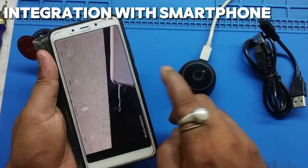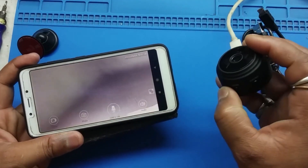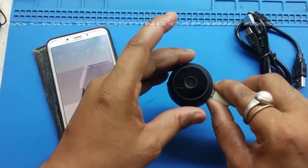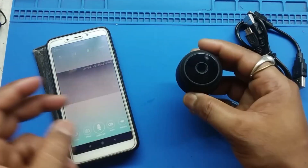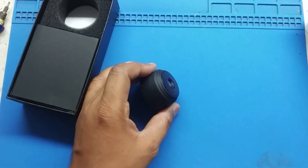Plus, with its seamless integration with your smartphone, you can stream live video feed or playbacks from anywhere in the world, giving you peace of mind no matter where you are. And with its SD card recording capabilities, you can rest easy knowing that your footage is safely stored and accessible at all times, providing you with valuable evidence in the event of a security breach.